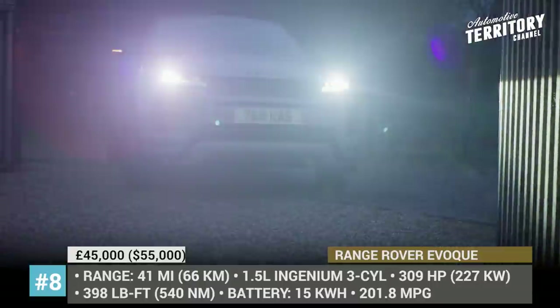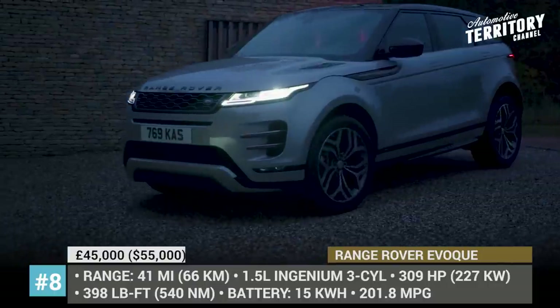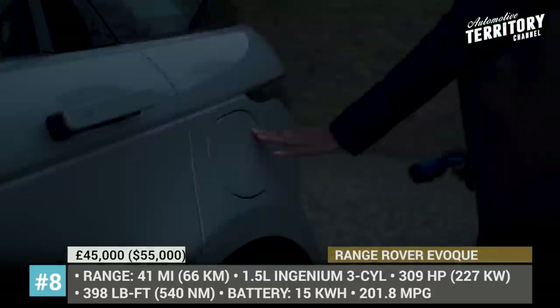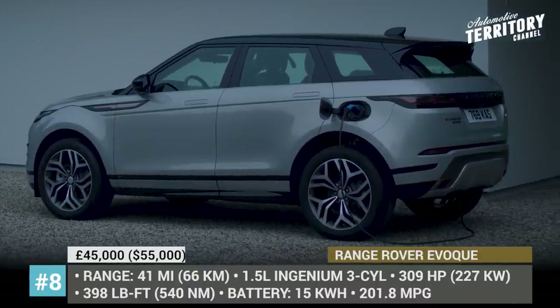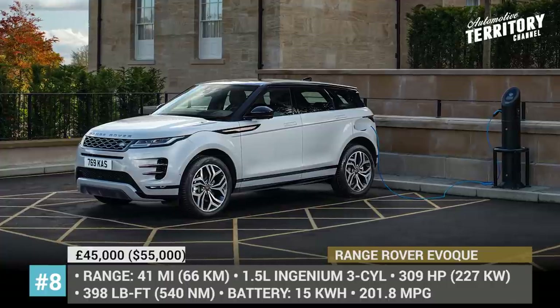The P300e is available in S, SE, and HSE specifications, both standard and R-Dynamic. This crossover rides on 18- through 20-inch wheels. The interior is highly advanced, with the Land Rover InControl Touch Pro Duo infotainment, a 12.3-inch interactive driver display, head-up display, and Meridian audio.